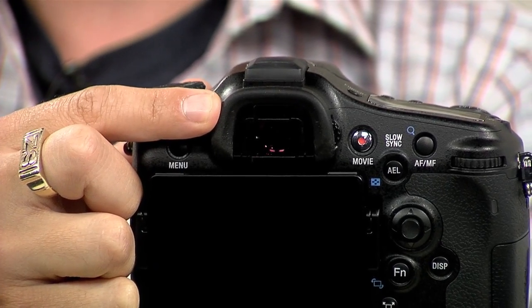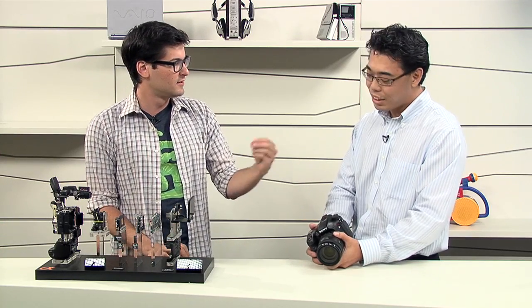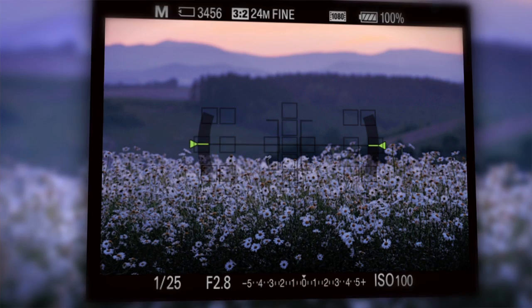Let's talk about the viewfinder, because when the A55 came out, people were not so into the electronic viewfinder. Does this have an electronic viewfinder or an optical viewfinder? It does have an electronic viewfinder. The difference is the A55 had an LCD eye-level viewfinder, but now with the A77, we have an electronic viewfinder — but it's OLED.